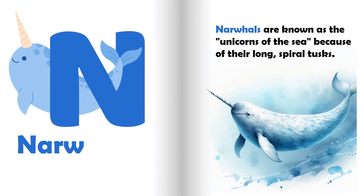N is for narwhal, also known as the unicorns of the sea, because of their long spiral tusk.